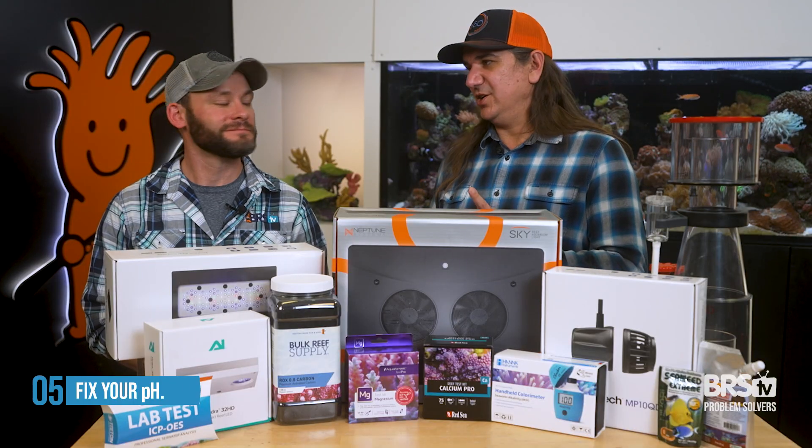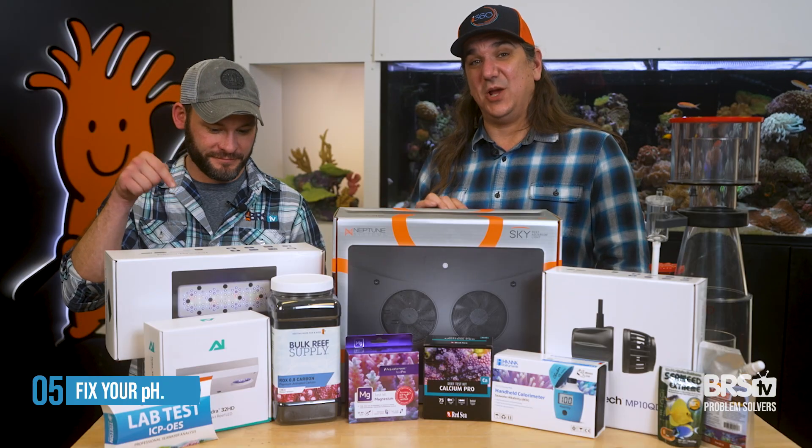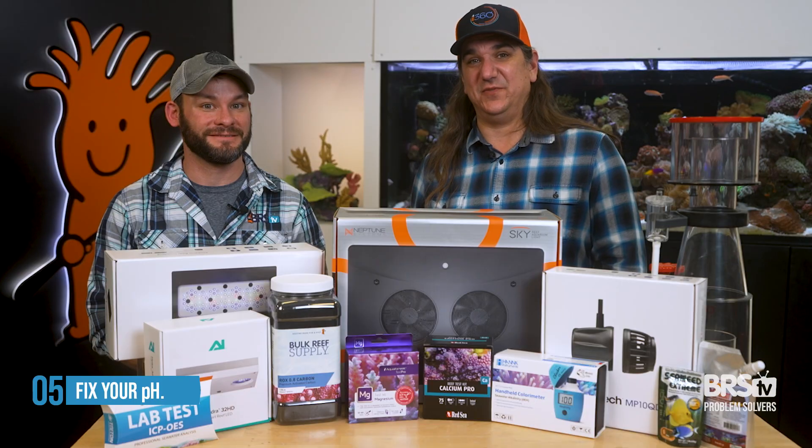There's a reason we spent a good chunk of time on pH, because of all the things you heard today, pH might be the one that grows corals faster than anything else.